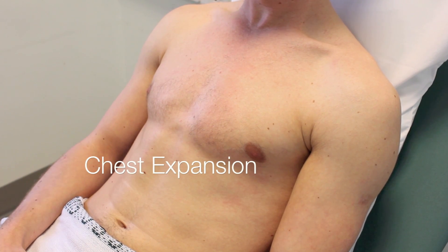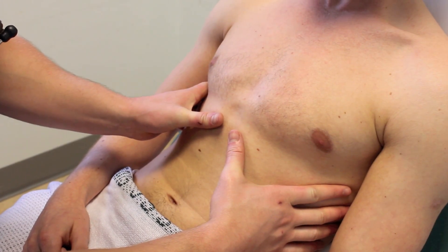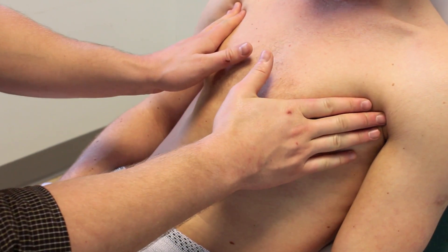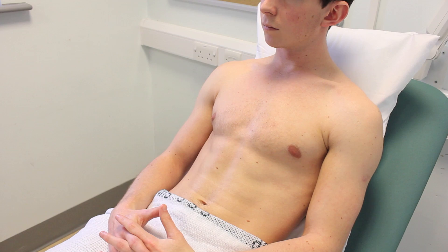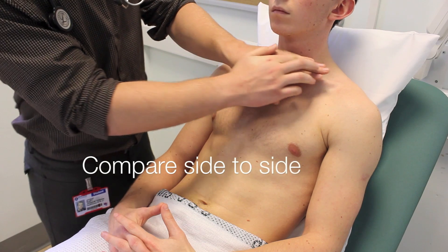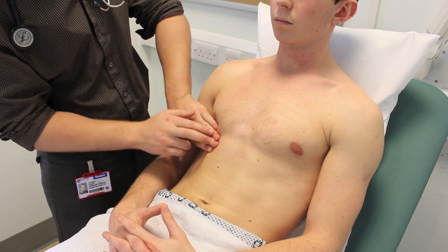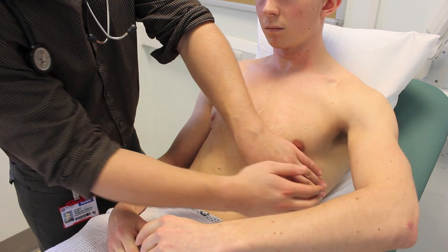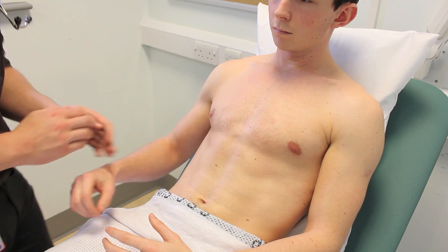I'm just now going to put my hands around your chest. If you can just breathe normally for me, and now take a deep breath in, and a deep breath out, and take a deep breath in. There is a symmetrical movement of the chest.